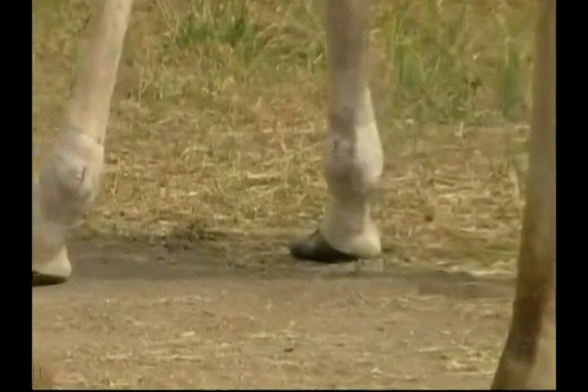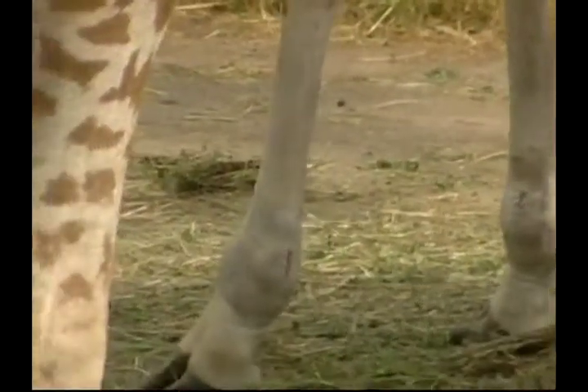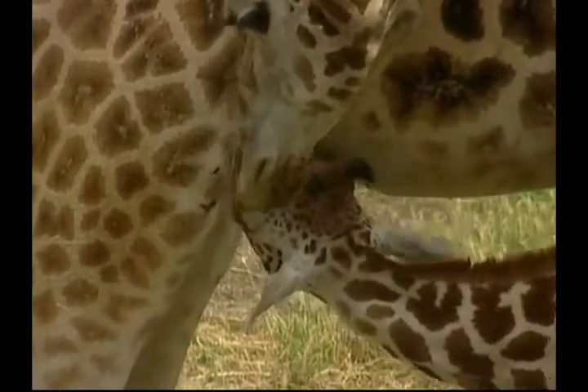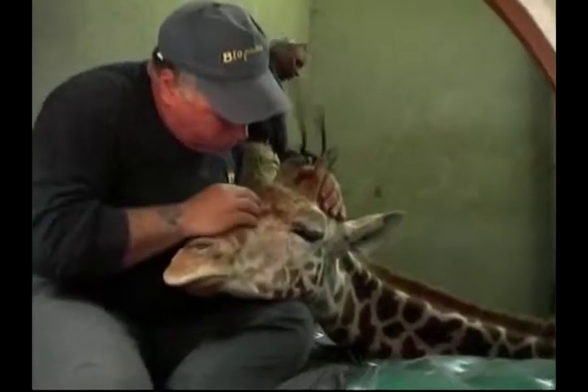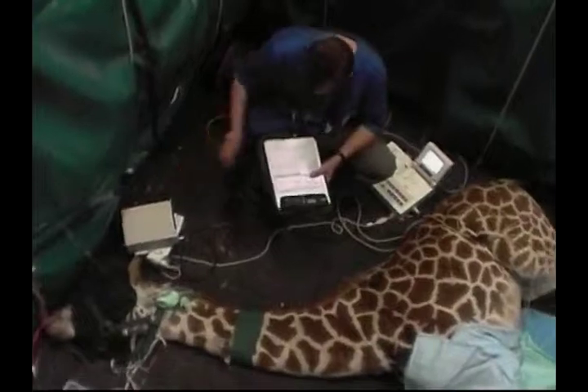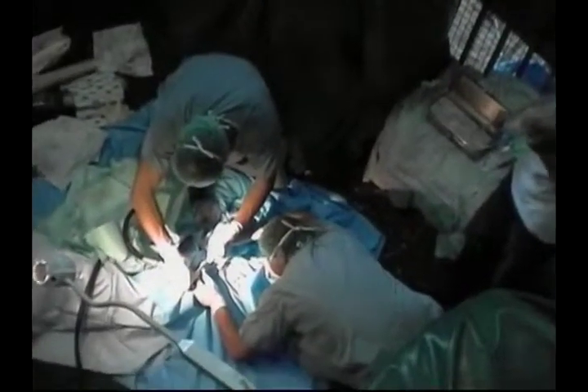The giraffe defends itself by kicking with great force to warn off its predators, and lions are the only animals that are a serious threat to giraffes. The problem that Esperanza is having with her legs is extremely rare in giraffes, and more regularly affects horses. The zoo made the decision to operate on Esperanza to make sure she wouldn't lose her ability to run and kick. A team of vets performed the operation to help her. It was difficult to find an operating table large enough for even a baby giraffe, so the zoo's vet team laid her on a sheet on the ground to perform the surgery.